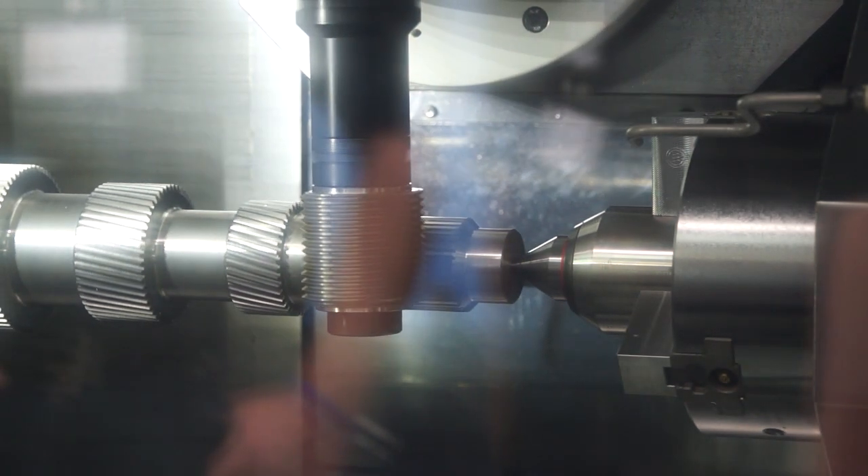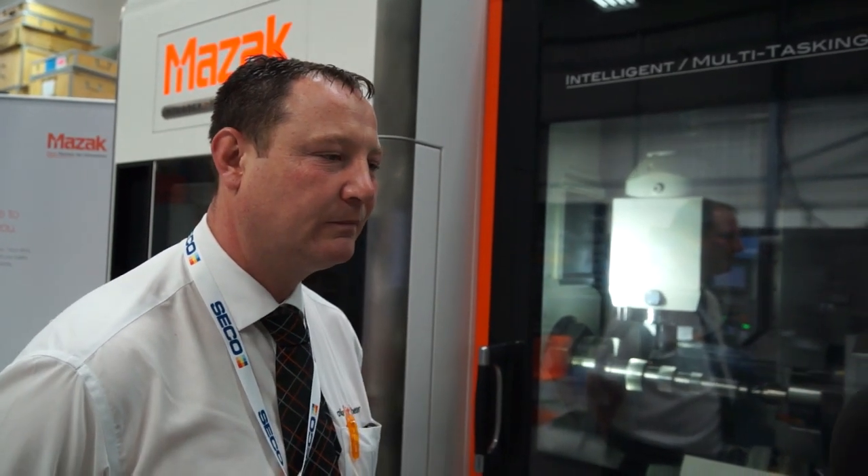Production from start to finish - you've got the main spindle, the sub spindle, a turret at the bottom, and then a B-axis head. That's correct - full five-axis capability on the main spindle. And how has the show been? It's been busy - a lot of people walking through, very interested.